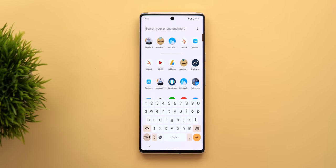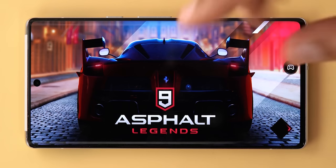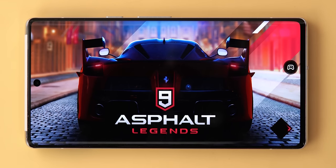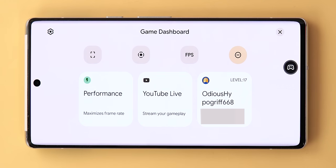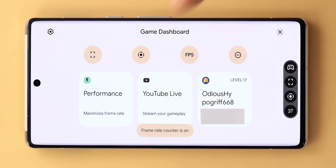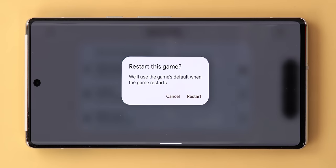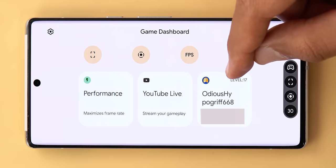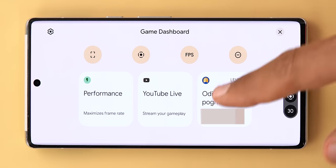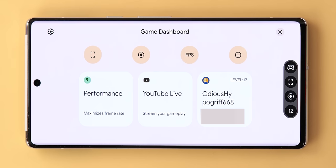Running Asphalt 9, an optimized game, with Do Not Disturb for games activated gives a banner at the bottom of the screen confirming it's active, with a 'change' button leading to the gaming dashboard. Beside the same shortcuts like screenshot, screen recording, and FPS, the performance option is now active and offers three modes: maximum performance, standard, or battery saver. Changing the mode asks you to restart the game. Google Play Games is also now part of the gaming dashboard, showing your level, profile name, and email with quick access to your profile and privacy settings.